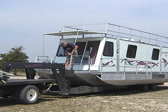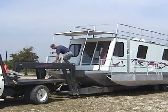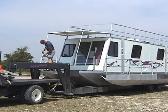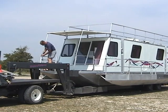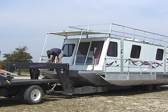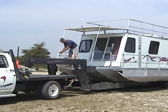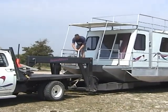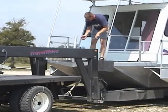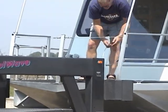When completely finished with the railing, use the quick lock pins to lock the awning into place. Don't forget to hook the safety cables on the front deck — these can easily be unhooked for access to the water.